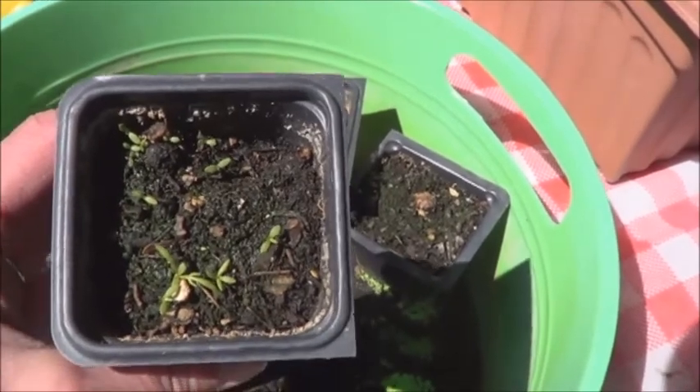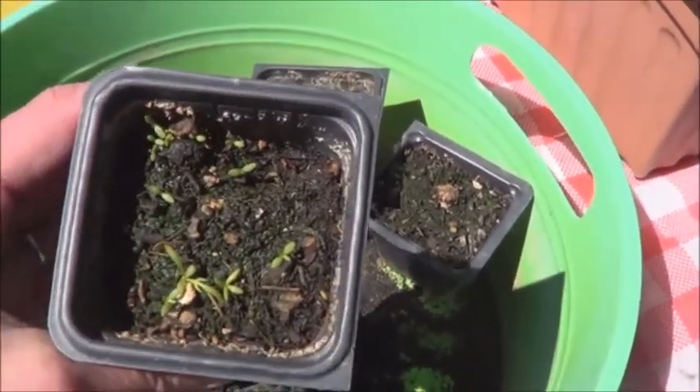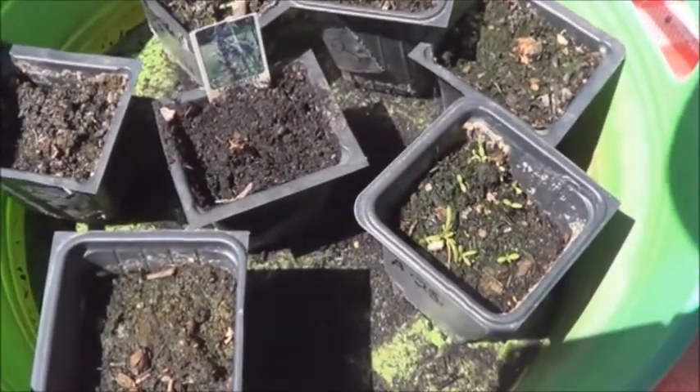I found keeping them nice and moist and watering from the bottom has helped them sprout up a little bit stronger. Time to put some more water in the bottom of that.